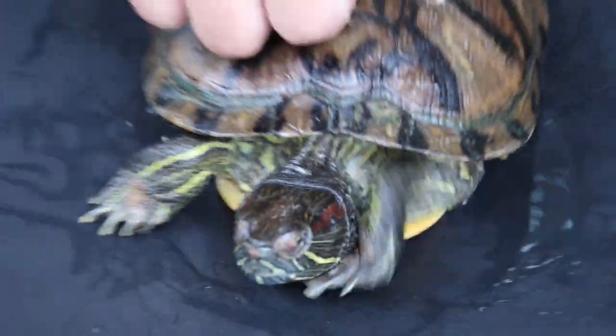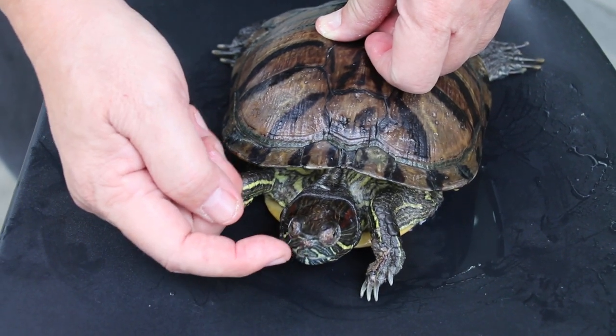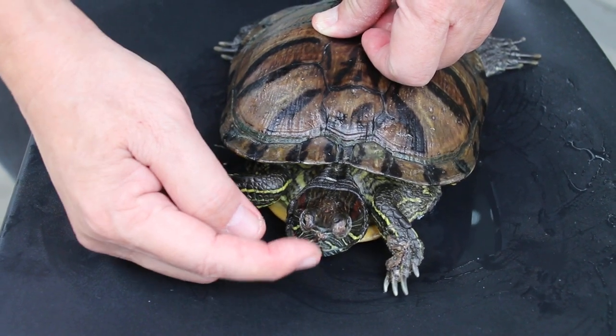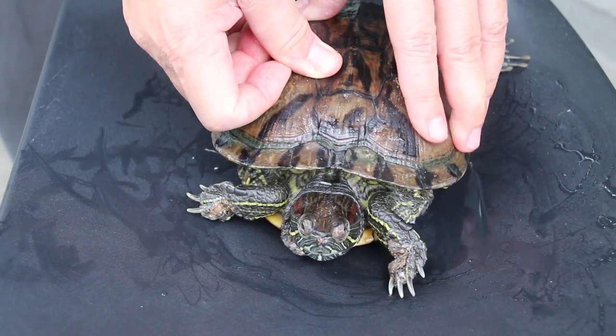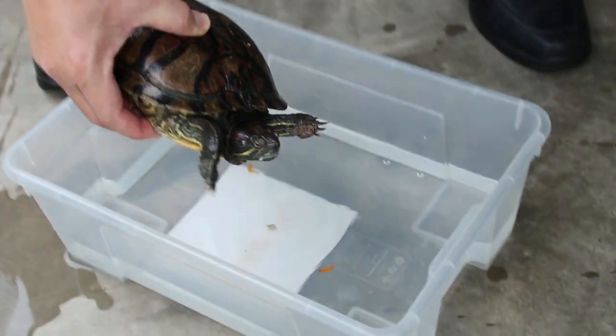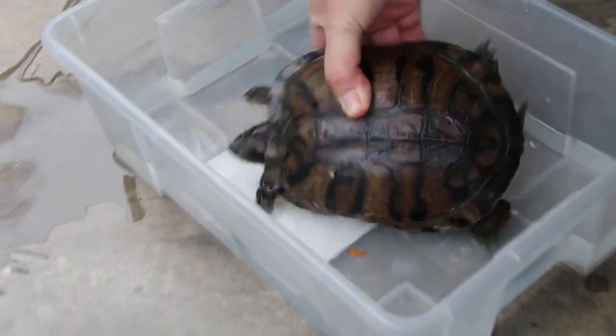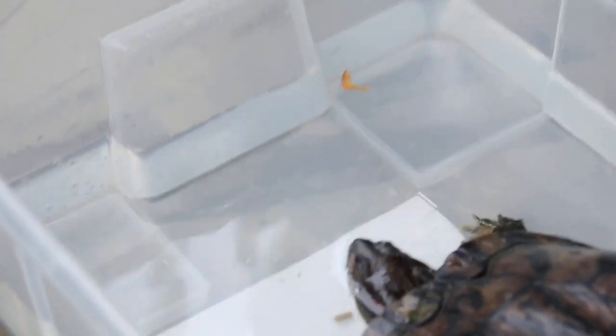So for the recovering slider, we hand feed and string feed every day, roughly three to six times a day using the string — you can see that in the other video. Overall the wounds are healing, but she is not eating. There is no interest in eating.